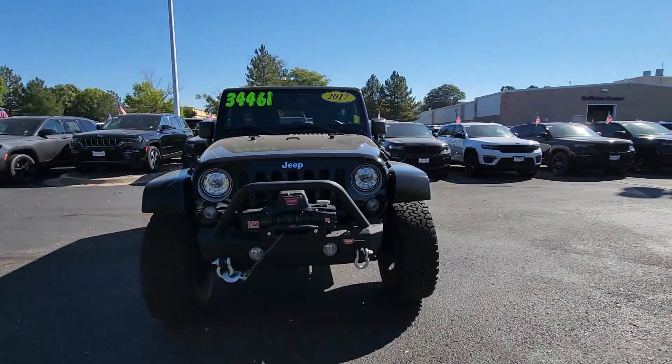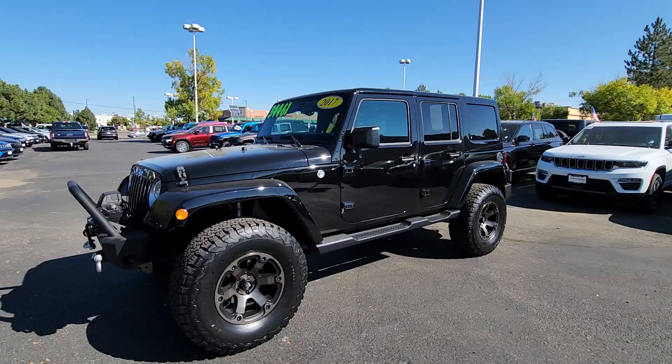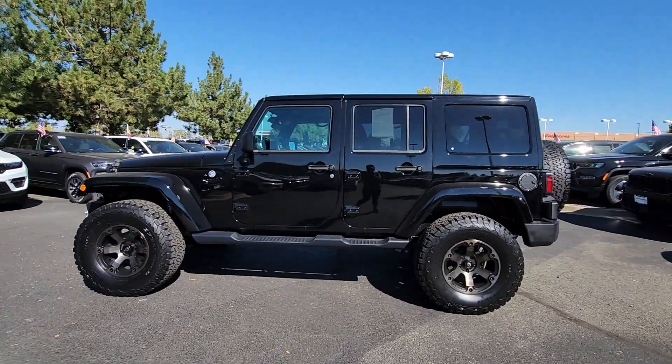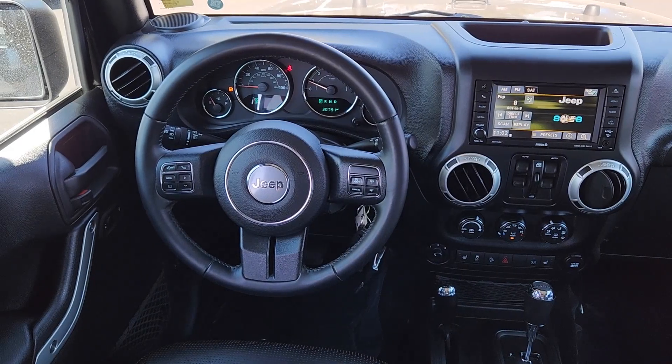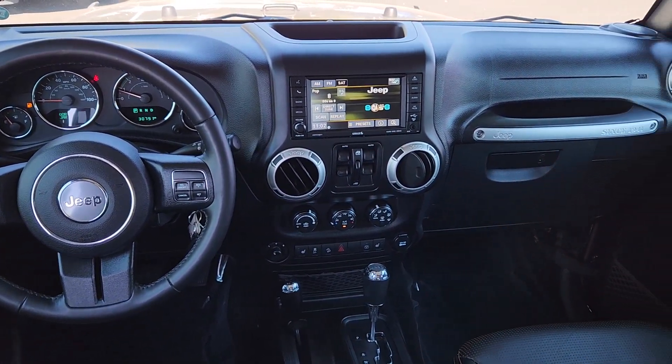These are just some of the great options this vehicle comes with: keyless entry, satellite radio, fog lamps, remote engine start, V6 cylinder engine, heated mirrors, four-wheel drive, tire pressure monitoring system, heated front seat, and electronic stability control.